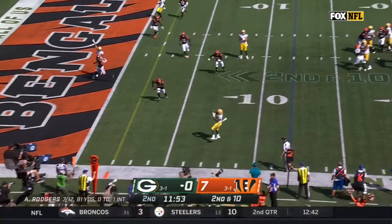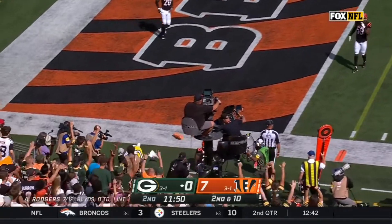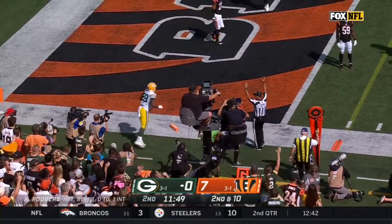Rogers on second down. It's caught by Dillon. It's a Packers touchdown.